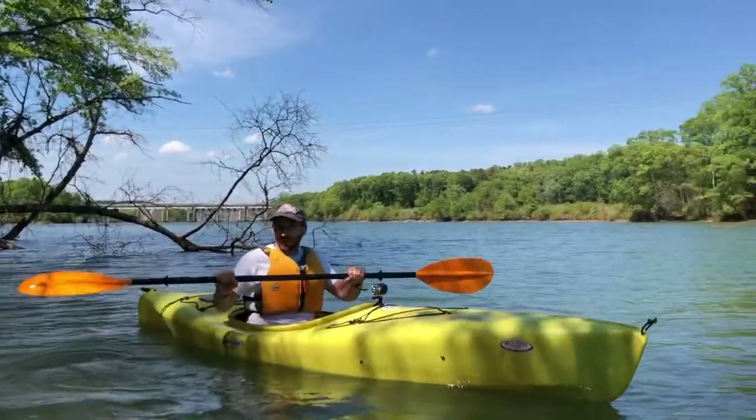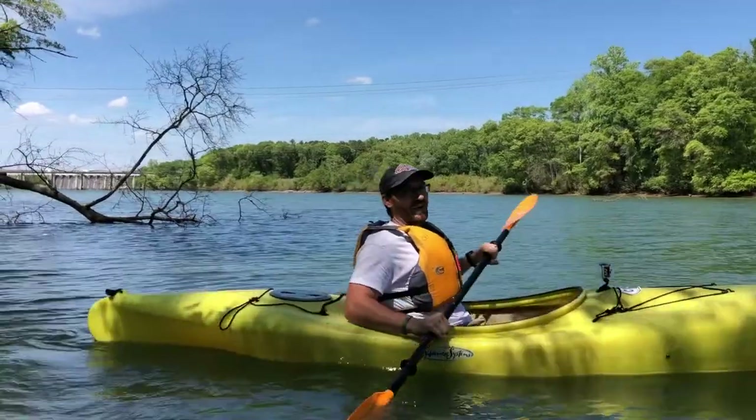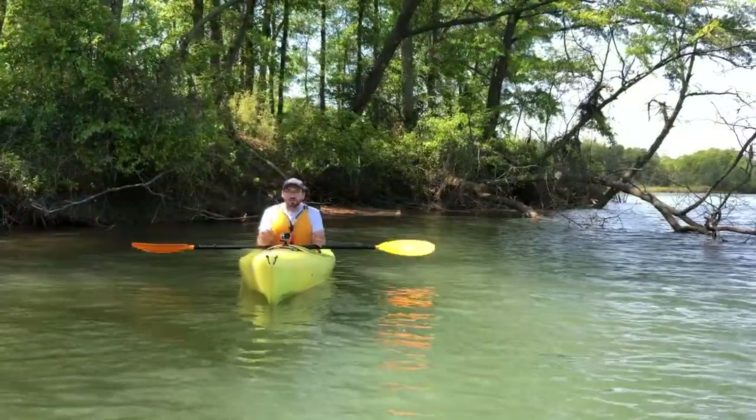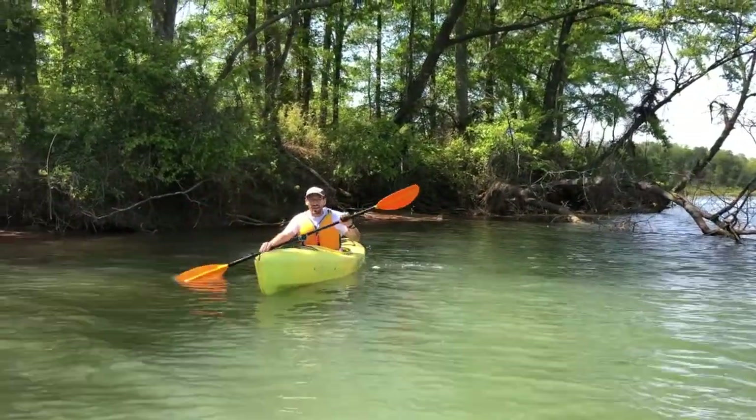Here we are at Cowan's Ford Island, and we just saw an awesome osprey go by — pretty neat to see. It had something in its talons, couldn't quite make out what it was. John and I have noticed a good amount of boat traffic out today, so that's an important note: always keep an eye open.